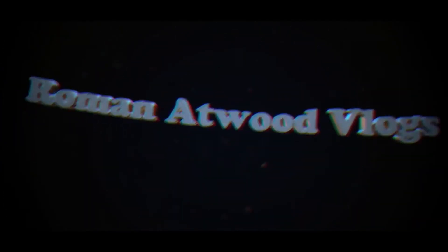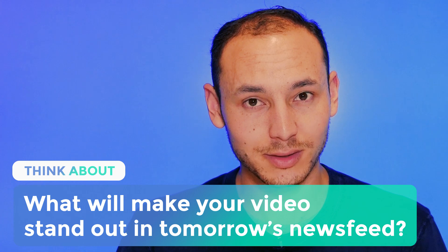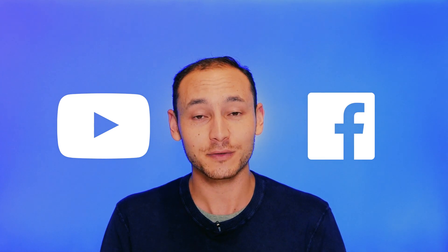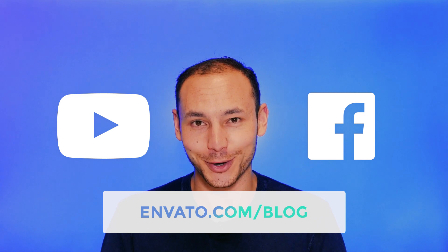Most of the world's biggest YouTubers and brands buy their graphics packages pre-made, and a lot of them get them from Envato. So as we head into this era of video being more prominent than ever, think of the elements that'll make your next video stand out in tomorrow's newsfeed. Thanks for watching, and remember to subscribe to us on YouTube, like us on Facebook, and for more of this kind of content, go to envato.com/blog.